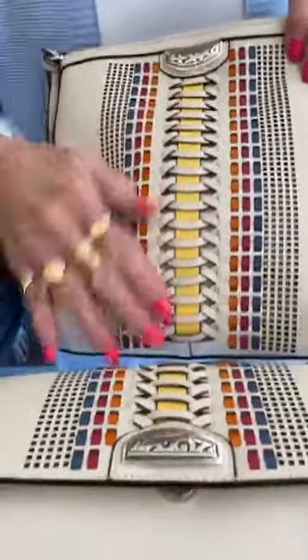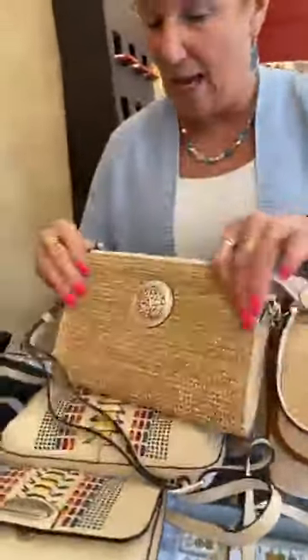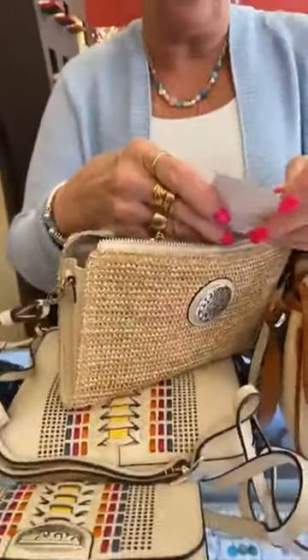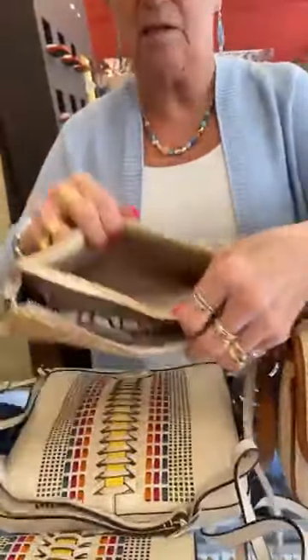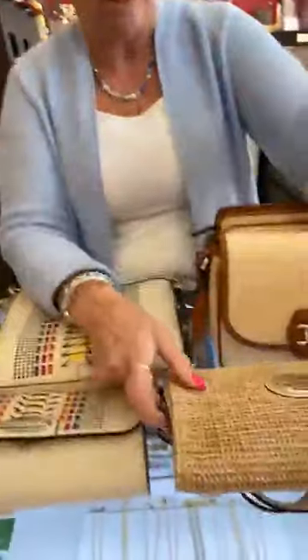We got some more straws in. This is the Natural White Contempo Straw Pouch for $205. It actually has a lot of room inside plus a big pocket on the outside. It's a nice size. I love this bag — it's a great bag for the summer.